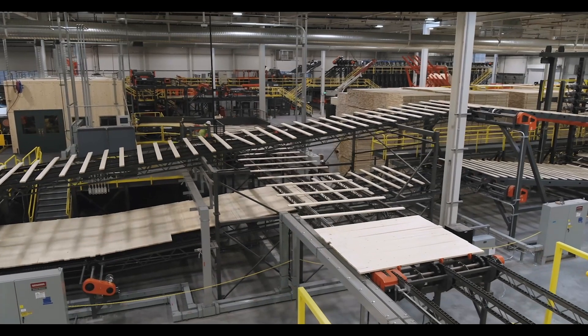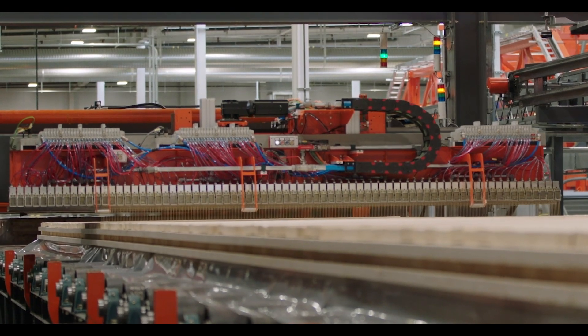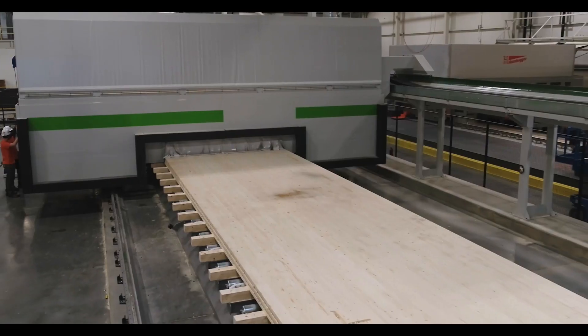One of the challenges in introducing mass timber to North America is simply one of education. But we know that in North America there is a massive market for mass timber, because wood construction is just readily accepted here compared to just about anywhere else in the world.